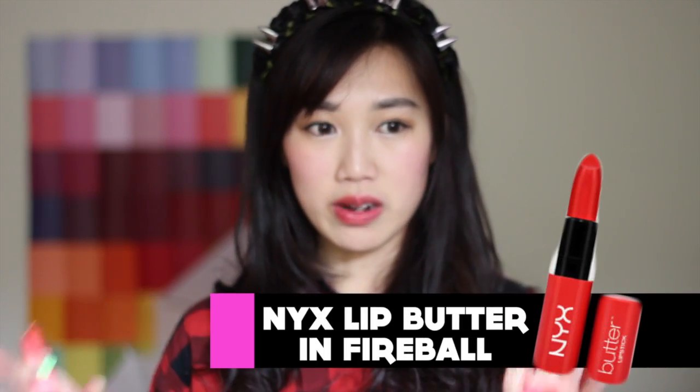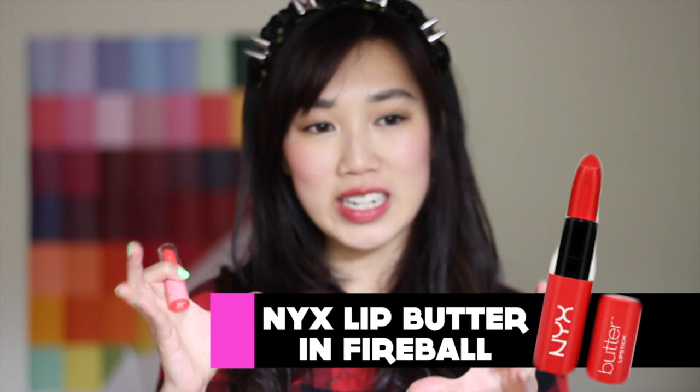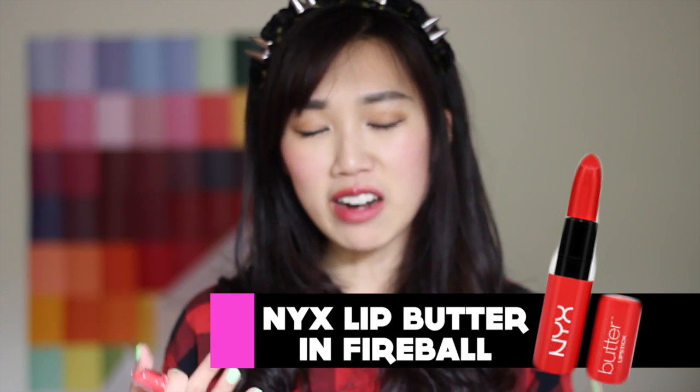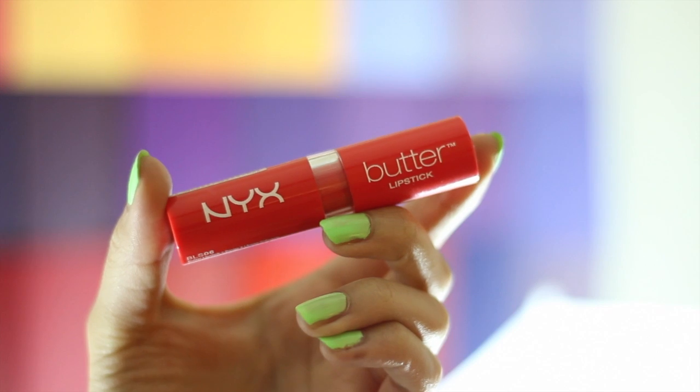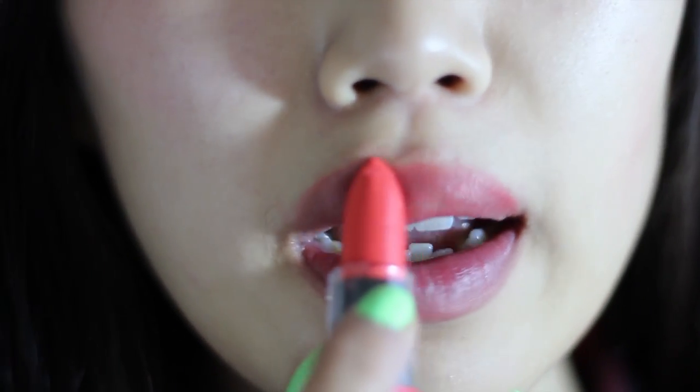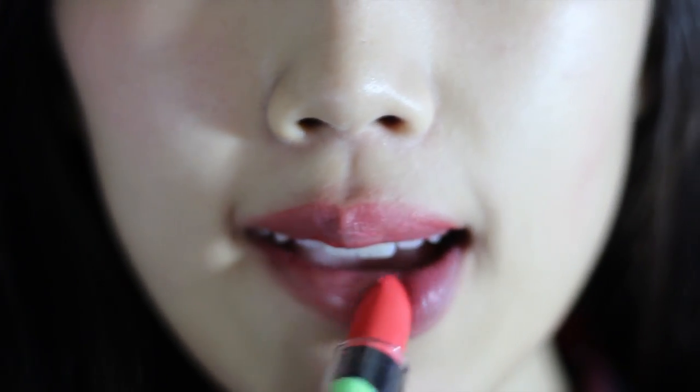My next NYX product is this lip butter. I've been wearing this every single day — I'm actually wearing it on my lips right now. It complements my skin really well, and it gives me a very spring-ish natural glow. When I put it on, I just feel very awake. Since it's winter, the weather has been ultra-dry and my lips have been chapping, and this buttery formula keeps my lips moisturized and gives me a really great color.